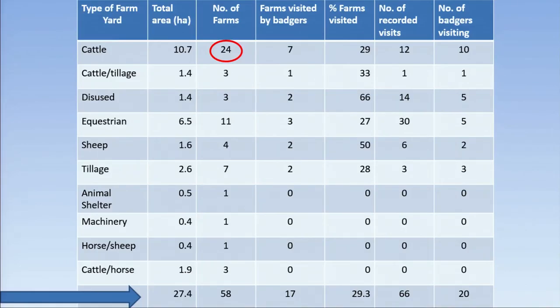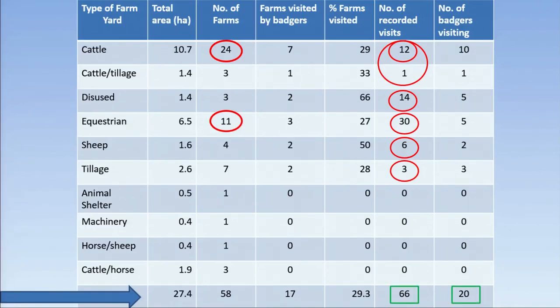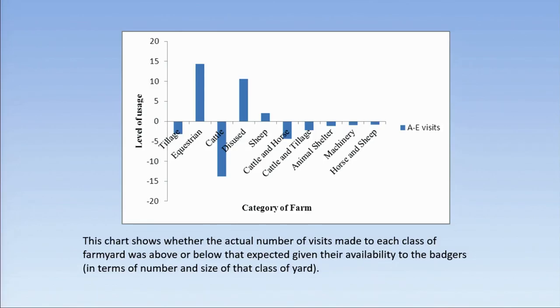The most numerous farm type in our study area was cattle farmyards, which also make up the largest area. The second most numerous type was equestrian yards, making up the second largest area. There were 12 visits to cattle yards (13 including one cattle and tillage yard), made by 11 badgers. However, there were 30 visits to equestrian yards, 6 to sheep yards, and 3 to tillage yards. This chart shows whether actual visits to each class of farmyard were above or below expected, given their availability in terms of number and size.